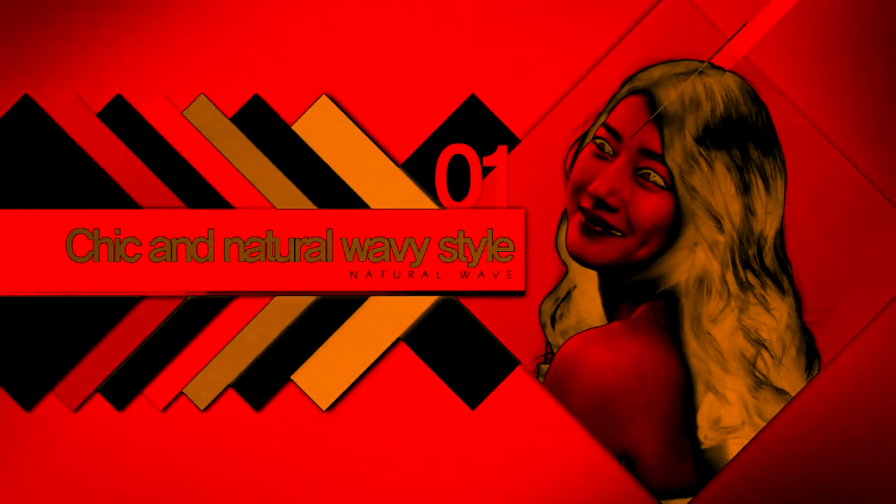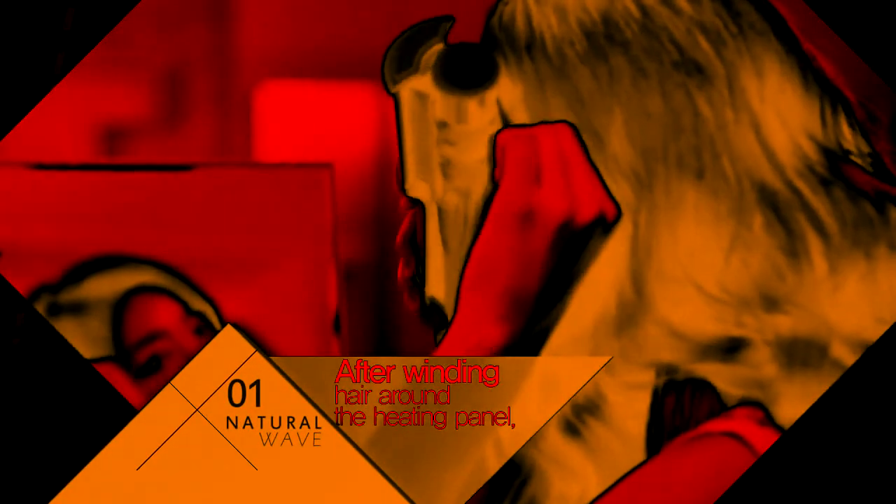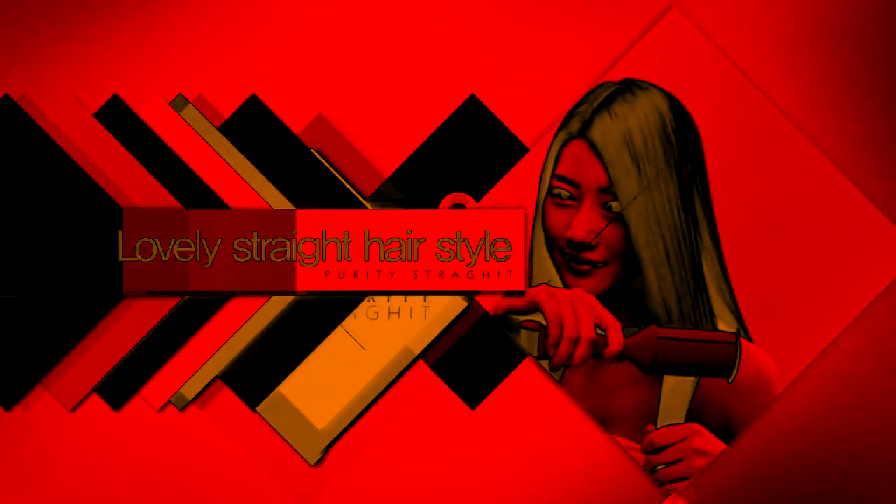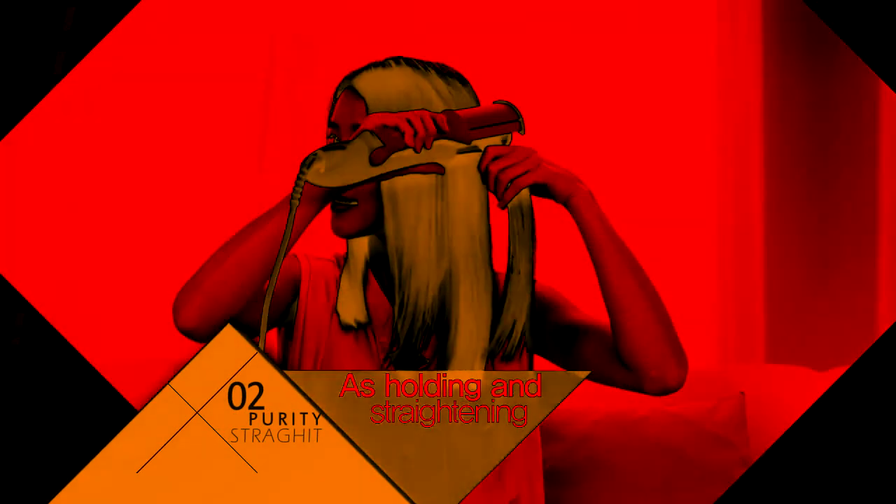For chic and natural waves, you can create charming wavy styles in just 3 to 5 seconds by holding the end of your hair after winding it around the heating panel. For lovely straight hair, you can achieve a smooth and glossy straight style by holding and straightening down your hair.